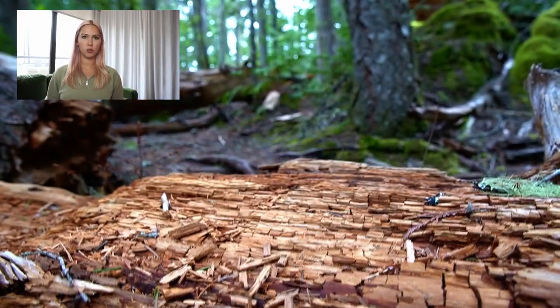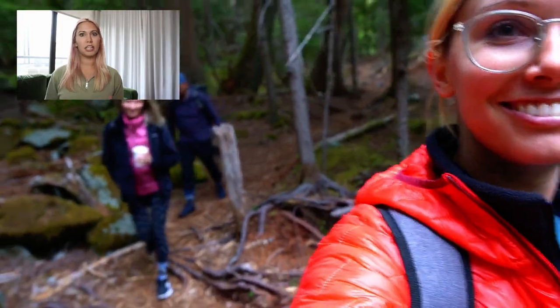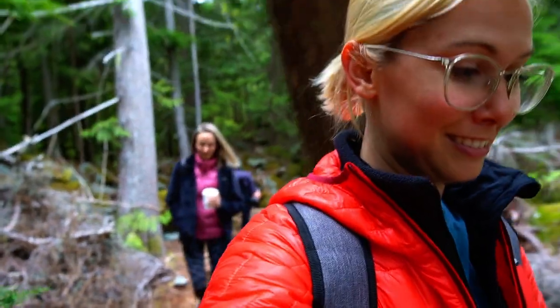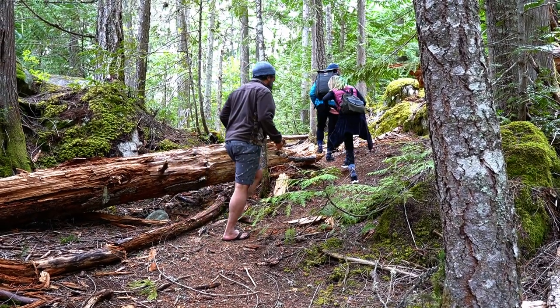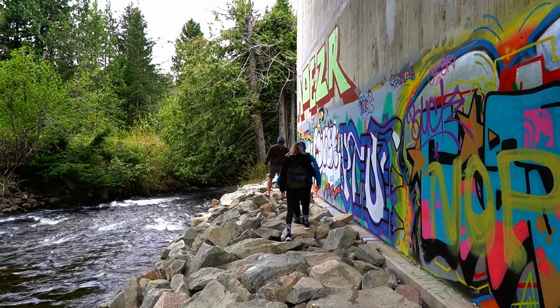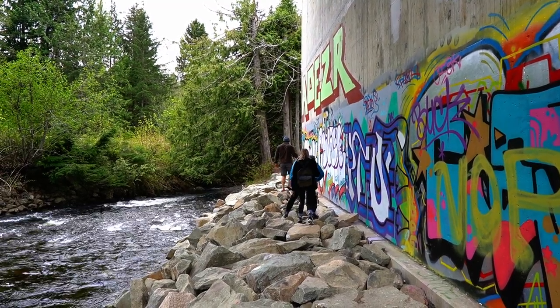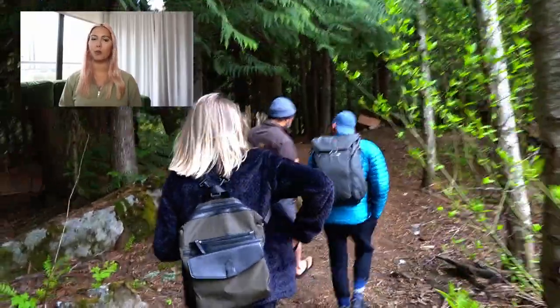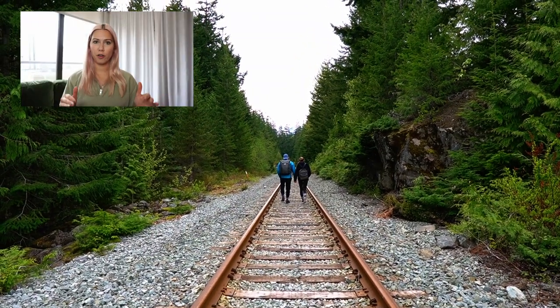One of the most unique hikes in British Columbia might be the Whistler Trainwreck Trail. The hiking trail to the Whistler Trainwreck site is a relatively easy hike and is suitable for most ages and skill levels. Depending on where you start this hike from, you'll wind your way through the forest, over some train tracks, along a river, and you'll find a beautiful waterfall, ultimately ending up at the trainwreck site.